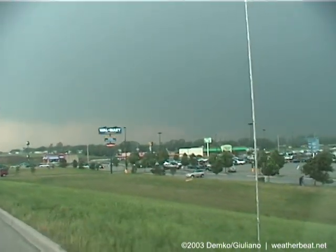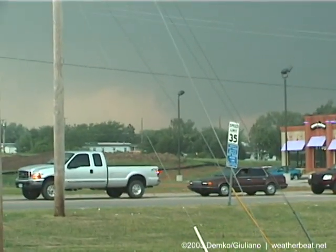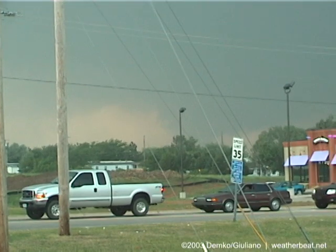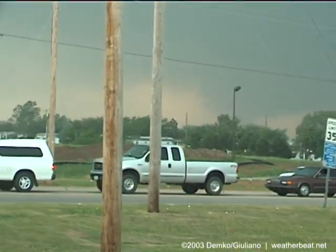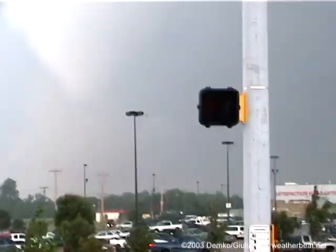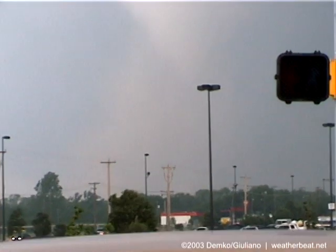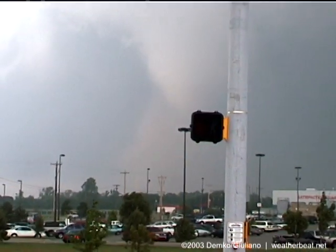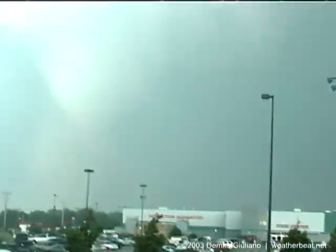Definitely looking pretty interesting. There is a large circulation west of Moore that is approaching that area, but that does not mean there's a tornado with it. Okay, we're looking at a cone that's coming down here — it looks like a possible tornado. It's a tornado. Yes, that's definitely coming down. That's got debris. Yes, this is definitely a tornado.